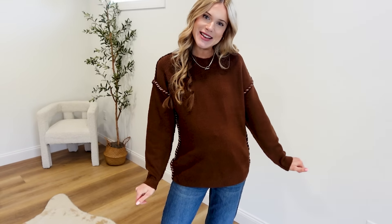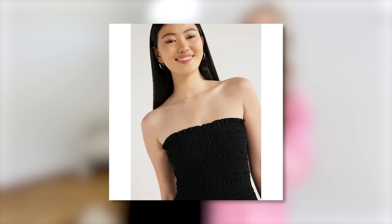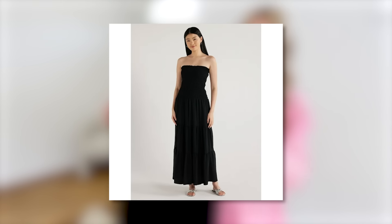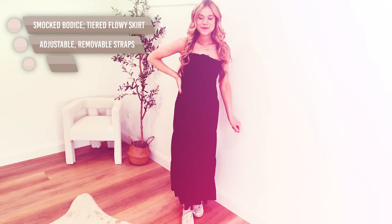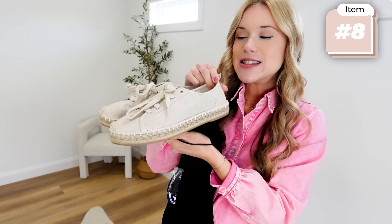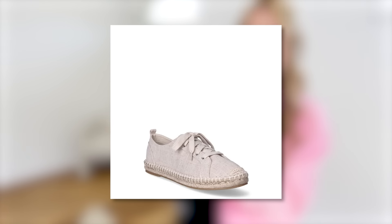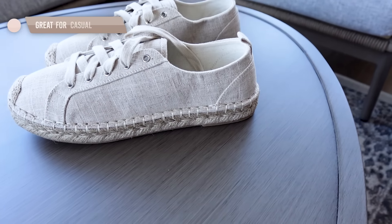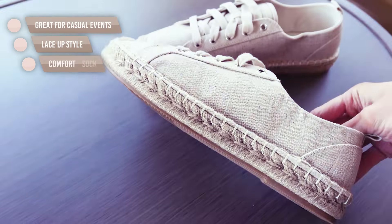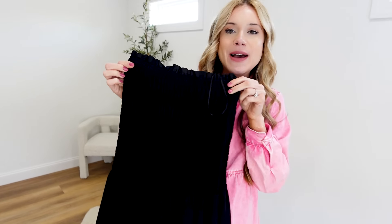I had a whole outfit envisioned when I saw that Scoop released this new dress — one of my favorite brands to shop on Walmart under $30. It has this gorgeous smock top that gives me all the spring-summer vibes. I went a little more casual with these little espadrille sneakers, new from Walmart — so comfortable. I feel like they're a great sneaker to have in your closet to switch up from your typical sneakers, and the espadrille style just goes with the whole springy vibe of the dress.